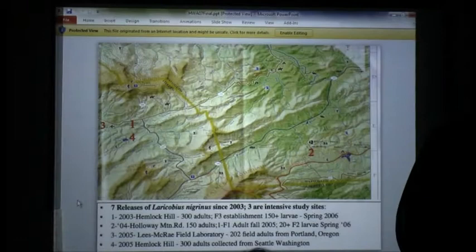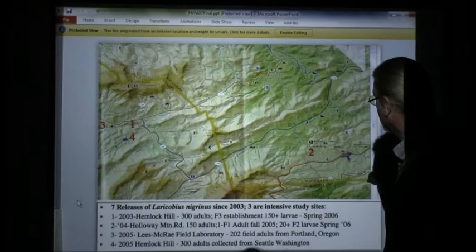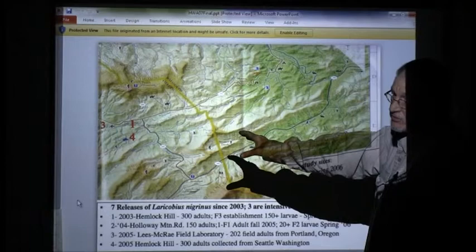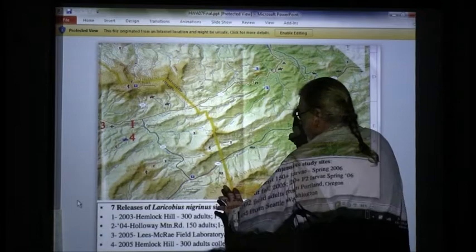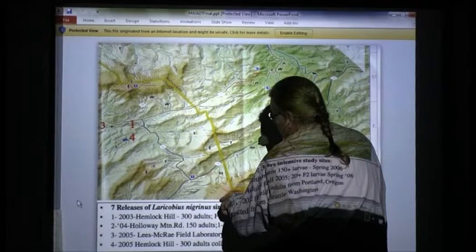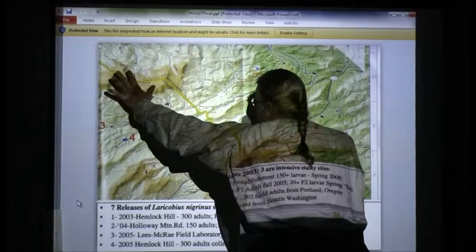We put 300 beetles out at Hemlock Hill — that's all we could get. Here are the first four releases. I've made more than 30 releases and never stopped releasing this beetle. The story now is this beetle occurs all around the backside of Grandfather Mountain, all through the Banner Elk area. You can stand up in McCray Meadow and look out to Beech Mountain — all the hemlocks in this whole area are regrowing.